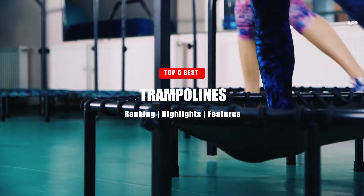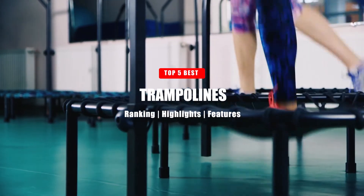In today's video, we're going to be taking a look at our recommendations for the top five trampolines that you can get.